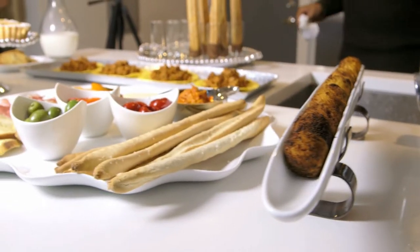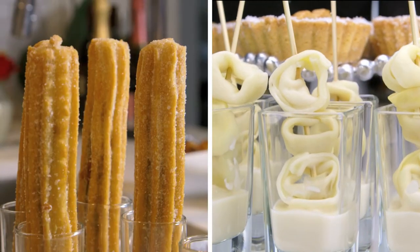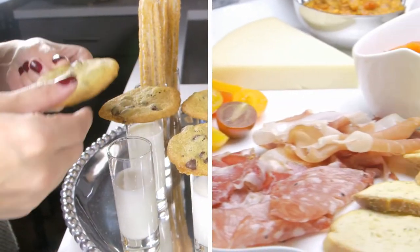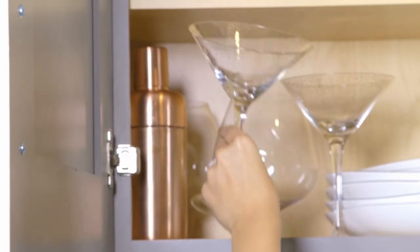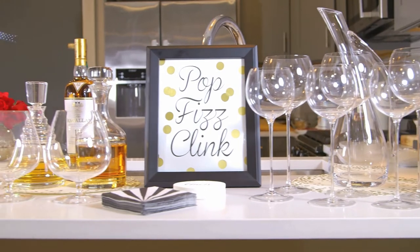Food and cocktails always make for a great party, so choosing bite-size hors d'oeuvres allows for some ease and not to mention a great display. This spread will surely have your guests going gaga. Creating a bar station with stylish drinks is a must, and taking it up a notch by creating a fun sign to go with it — well, that's just fabulous.